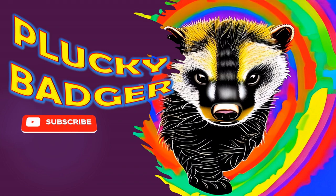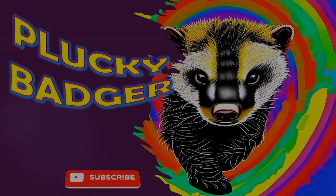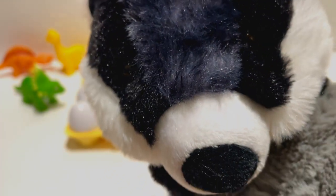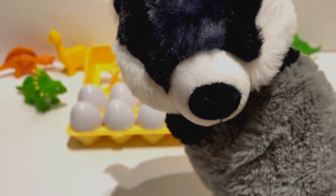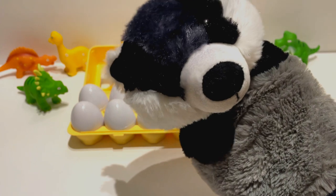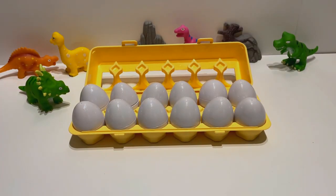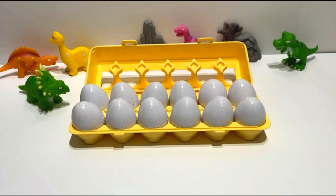Plucky Badger! Oh, hey Plucky Badger. How are you today? What's that behind you? Look, that's a carton of eggs. I don't think that's a normal carton of eggs. I'm sure there's more to them. But first, let's count to see how many there are.